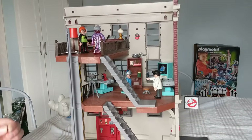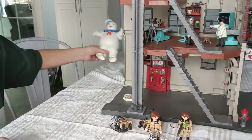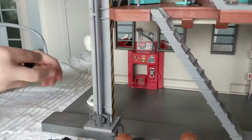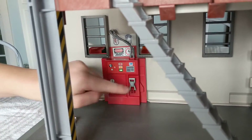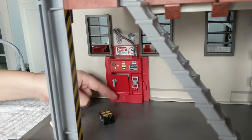Ghostbusters 1, anyway. The trap — and if you open this and put the trap in there, it actually goes in. Cool. Like he does in the movie. Exactly. Then it's all cleared out. Nice.